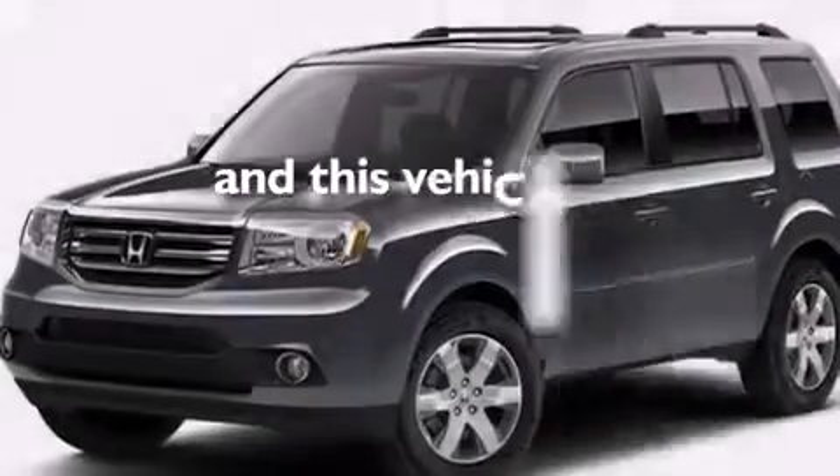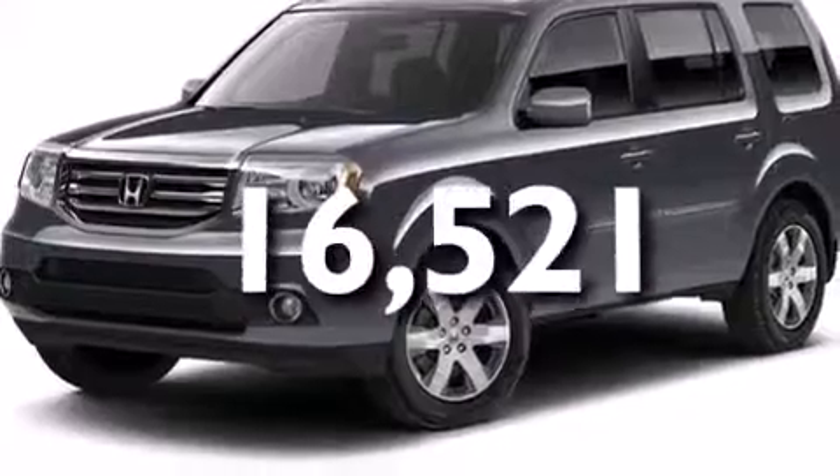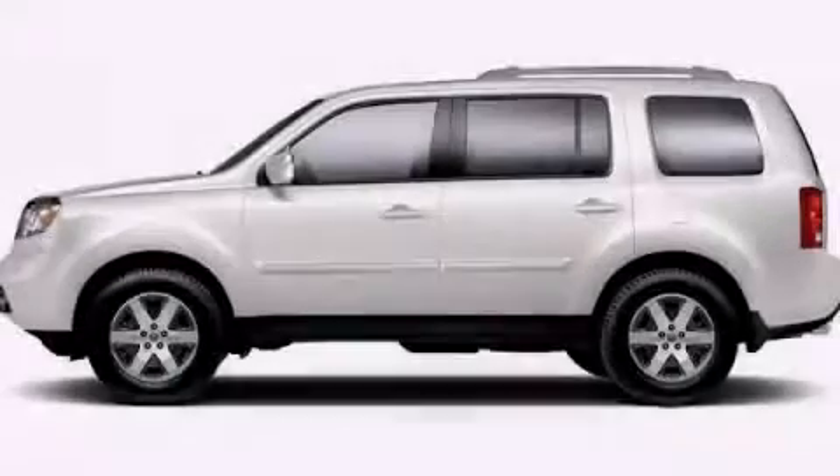And this vehicle has fewer than 17,000 miles on the odometer. Stop by today and test drive this vehicle for yourself.